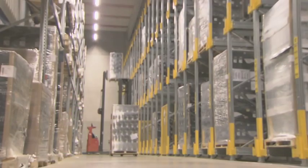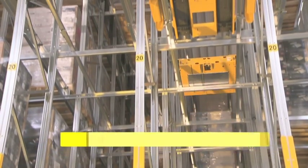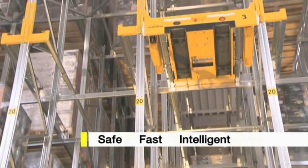The customized shelving system with consoles provides the framework for the use of the Orbiter. The latest generation of channel storage system from Schaefer. Safe. Fast. Intelligent.